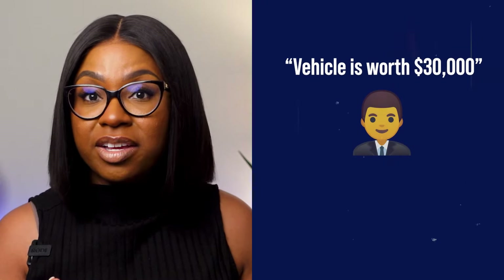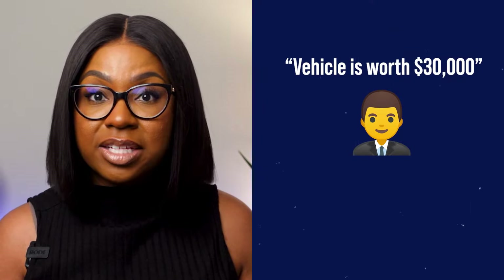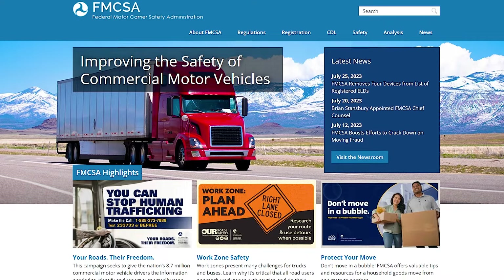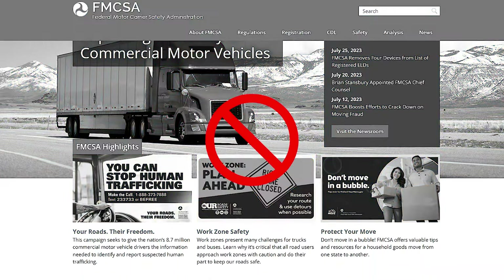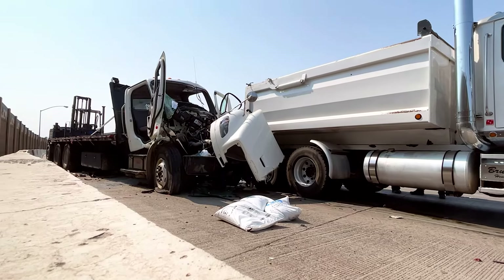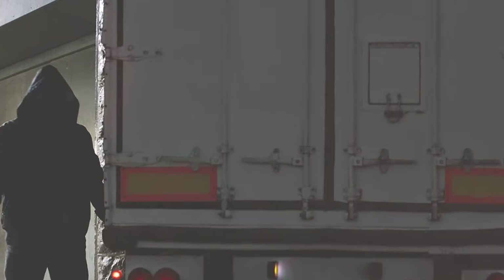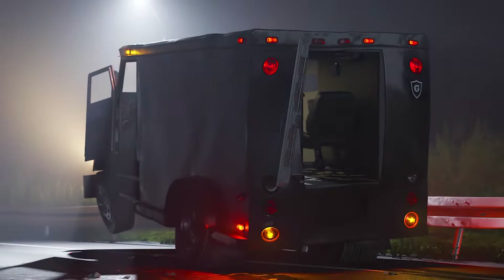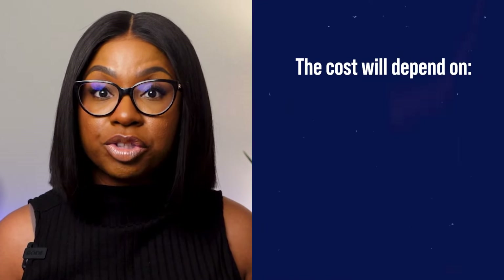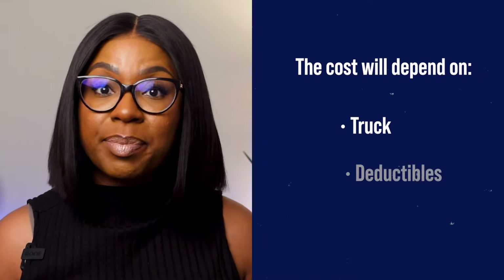So if you tell your agent that your vehicle is worth $30,000, then you'll only be covered up to $30,000. When it comes to physical damage, the FMCSA does not require it. However, it will be required if you're financing your truck. Regardless, I strongly advise that you add it to your policy. Physical damage coverage provides coverage to repair or replace your equipment in the case of a collision, theft, fire, or vandalism. The cost of this coverage will depend on your truck and your deductibles.